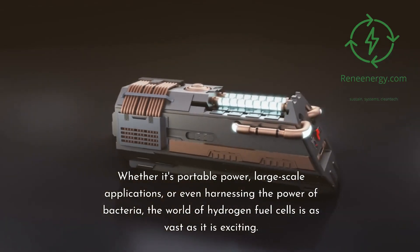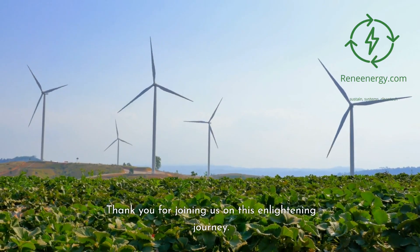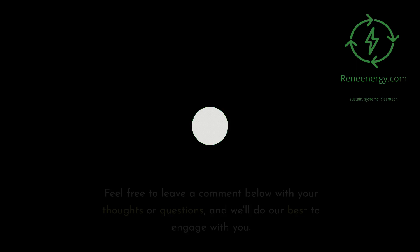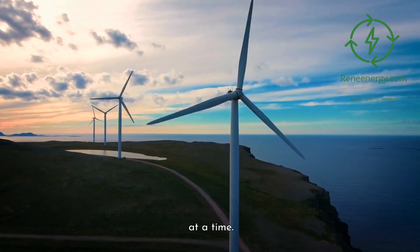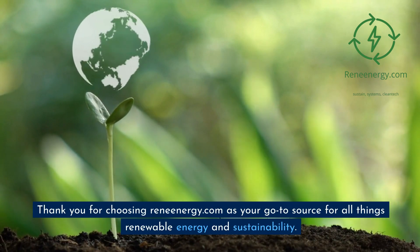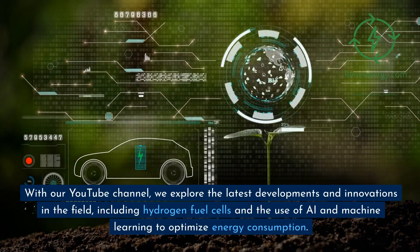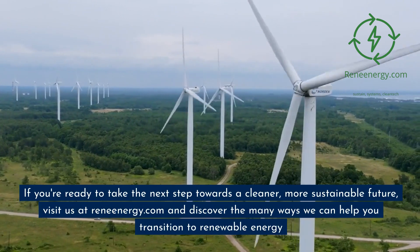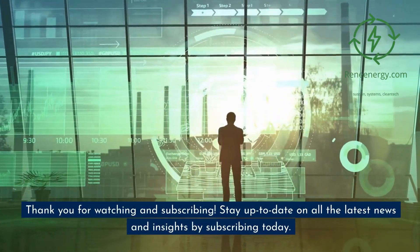Whether it's portable power, large-scale applications, or even harnessing the power of bacteria, the world of hydrogen fuel cells is as vast as it is exciting. Thank you for joining us on this enlightening journey. If you enjoyed this video, please consider giving it a like and subscribing to our channel for more content on renewable energy and sustainability. Feel free to leave a comment below with your thoughts or questions, and we'll do our best to engage with you. Together, we are powering the future, one cell at a time. See you in the next video, and until then, stay energized. Thank you for choosing Renenergy.com as your go-to source for all things renewable energy and sustainability. Visit us at Renenergy.com and discover the many ways we can help you transition to renewable energy.